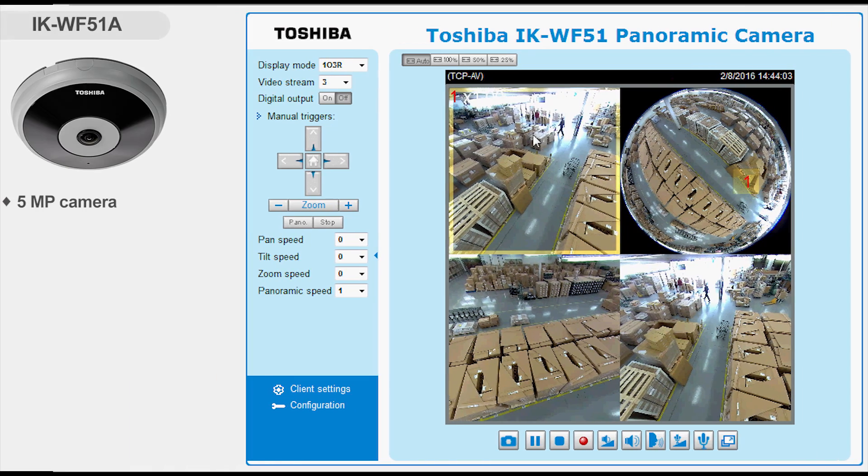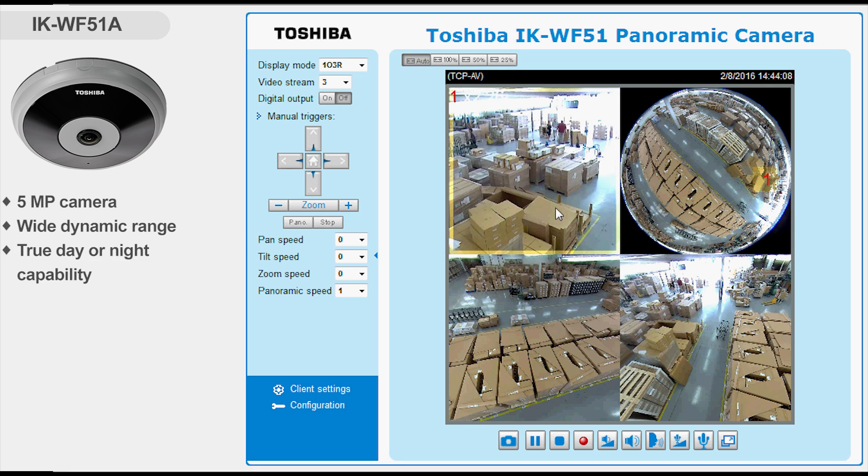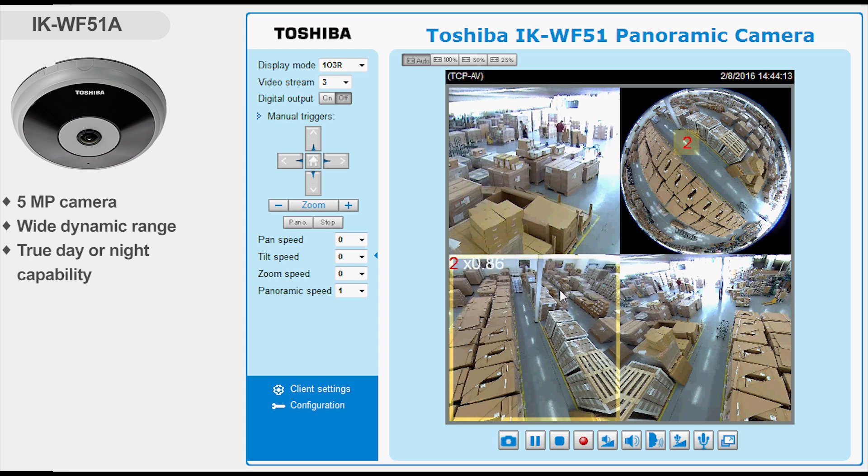The 5 megapixel camera with digital wide dynamic range means the image is high quality, and with true day or night capabilities with IR LEDs, the camera will be suitable even for night or low-light deployment.